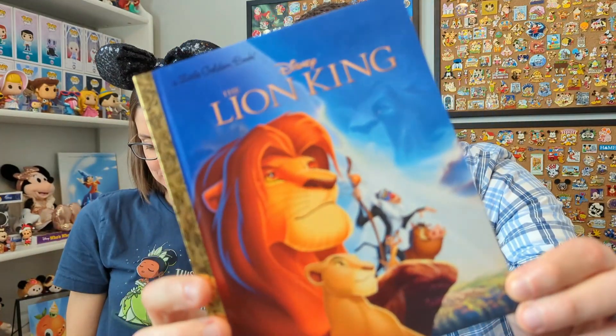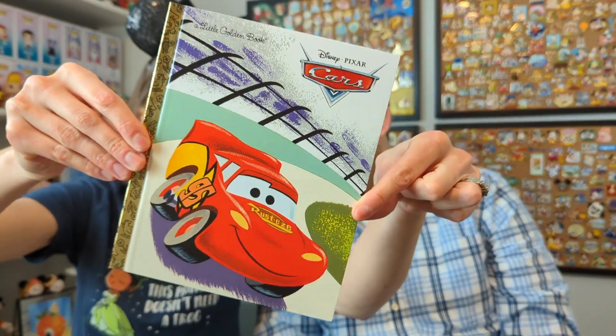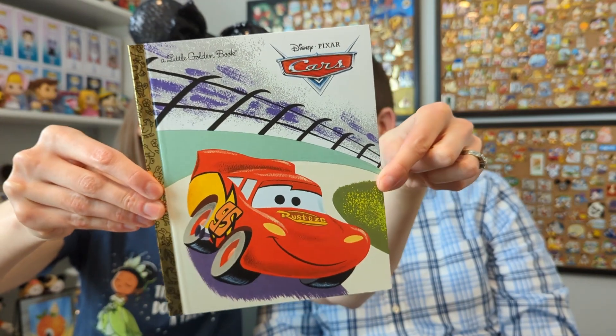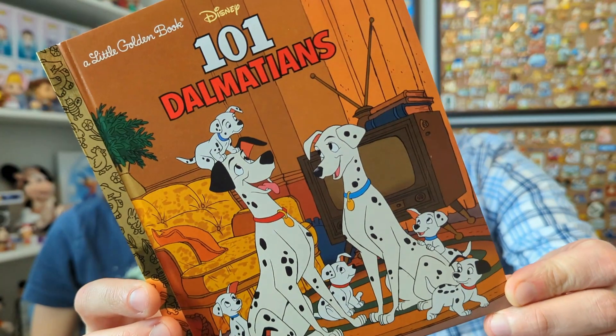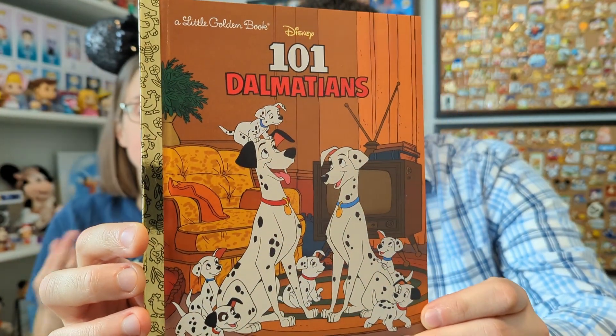Lion King — a nice classic one. This is very much in line with the kind of thing I was expecting. My favorite: Cars — very cute, that one surprised me too, good surprise. And this one — makes perfect sense, a nice classic. I was kind of surprised we didn't have this one in our collection already. I just love the covers of the classic ones.